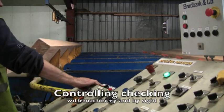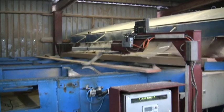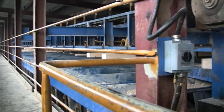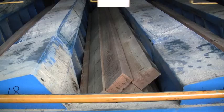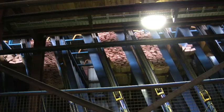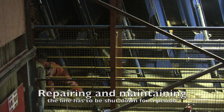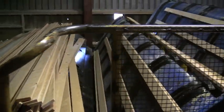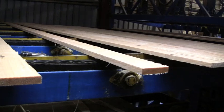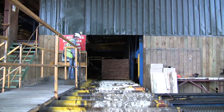Each sawn plank is visually inspected, then measured and sorted into numbered pockets. Occasionally the line is stopped for repairs, like welding. The timber from one pocket is moved to the packing area.